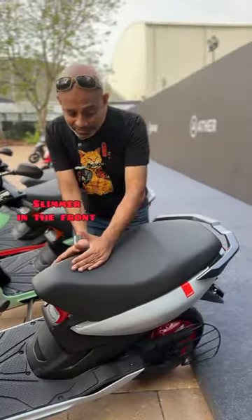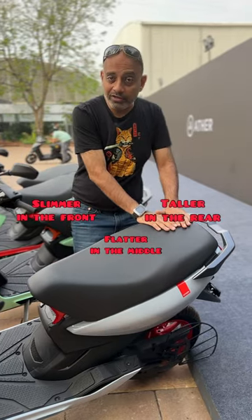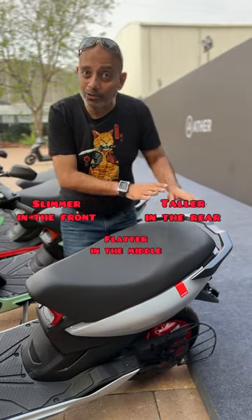A new seat that's slimmer at the front, flatter in the middle, and taller in the rear — great for riders of all heights and good pillion riders as well.